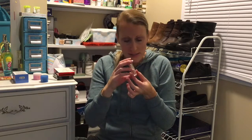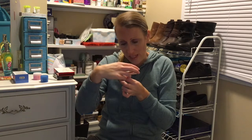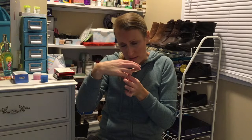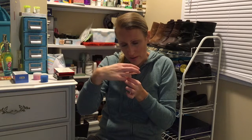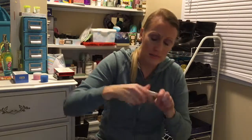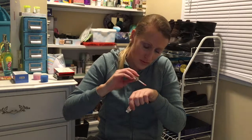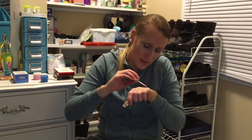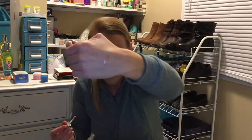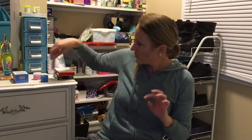This is Buxom Full On Lip Cream. The color is White Russian - it's on the bottom. This one looks really good, I'm definitely going to try this one. It's like a gloss, I can feel the stickiness. It smells really good too, so I'm looking forward to that.